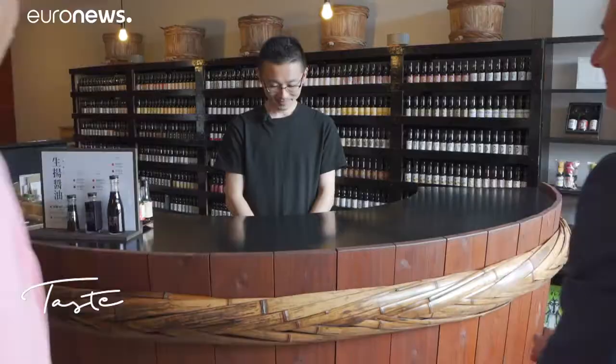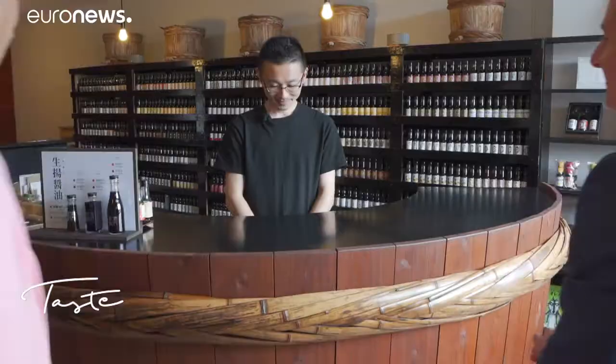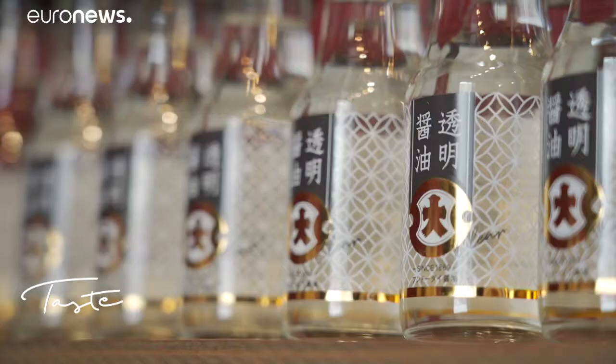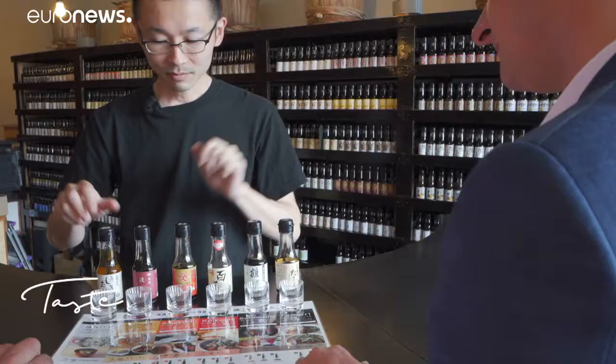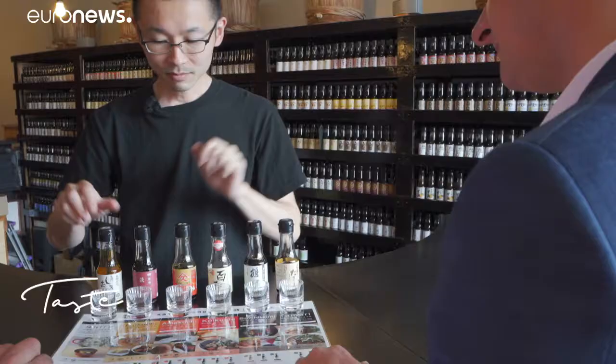A shoyu sommelier, Mr. Takahashi. In his shop near Tokyo, Mr. Takahashi no longer counts soy sauces — the ubiquitous condiment that brings umami, the Japanese fifth flavour, that's savoury and pleasant.